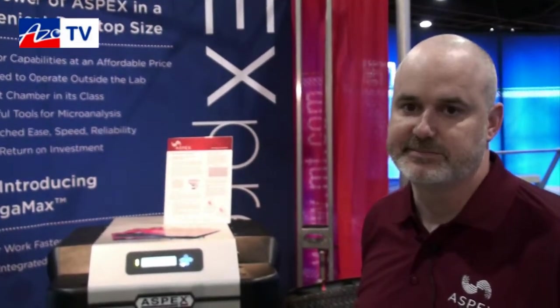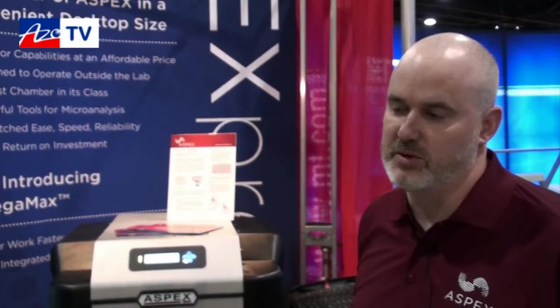If anybody wants more information about the OmegaMax detectors or any of your SEM systems, they can go to your website? Absolutely — aspexcorp.com, A-S-P-E-X-C-O-R-P dot com. All right Tom, thanks for taking a bit of time out to tell us about the OmegaMax detector. Excellent, thanks Cameron.